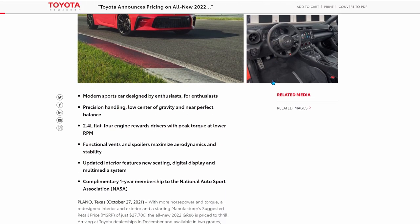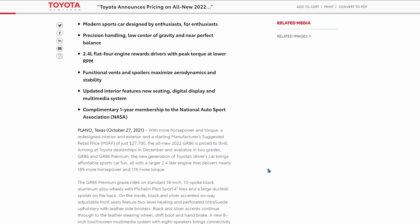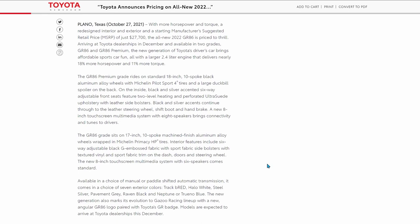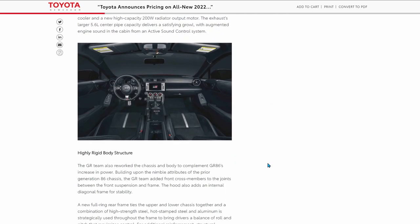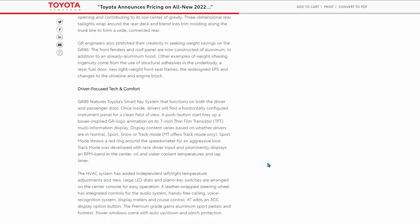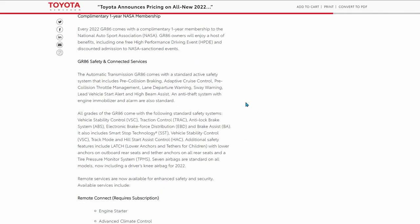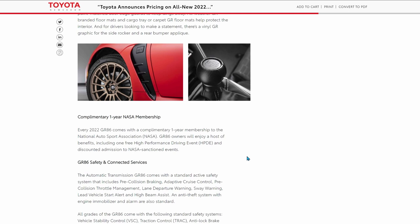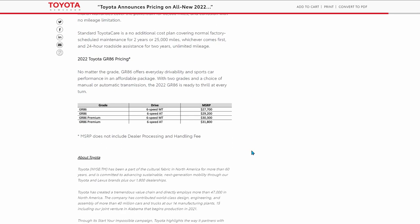Toyota has a lot to say about their all-new GR86 sports car, and a lot of it is stuff we've seen before if you've been following the news. I talked about a lot of these details in prior videos, so check those out if you haven't seen them. I'll include links to all those videos below, and also to the Toyota press release if you want to read everything. Let's cut to the chase and take a look at the pricing.